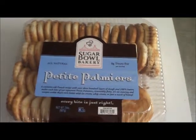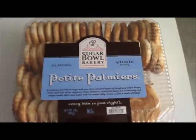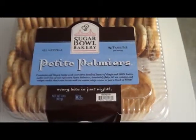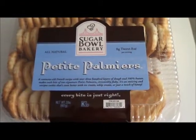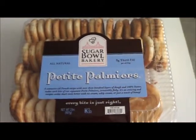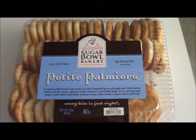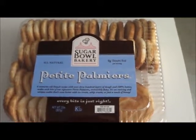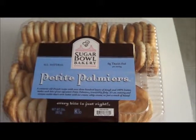Hi guys, here's another edition of What's Monica Eating? Now what we're eating today is Petite Palmiers. I don't know if y'all know what these are, but you've seen them everywhere — at every bakery pretty much that sells cookies and pastries.